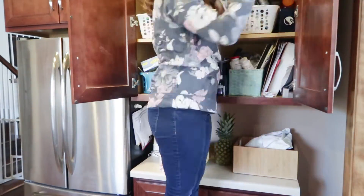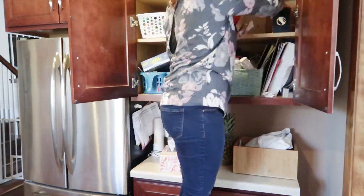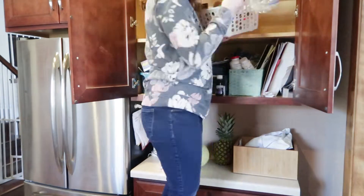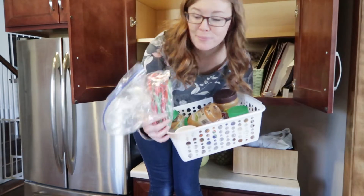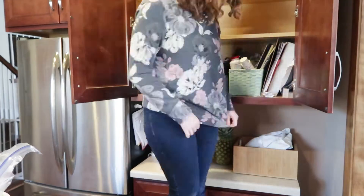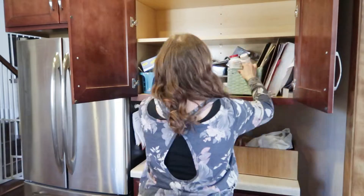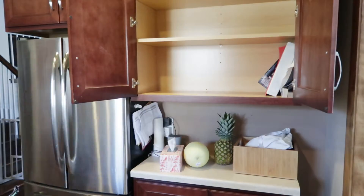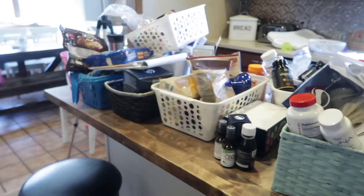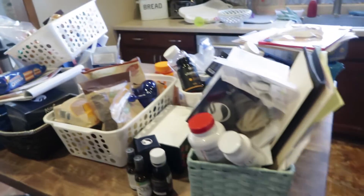I think what I'm going to do is just empty it all out, assess the situation, and then figure out how and what to put back. I'm going in. I don't even know what year these candy canes are from. So this is everything — oh my goodness.